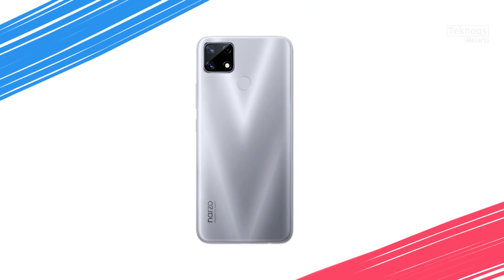The Narzo 20 is priced at 10,500 rupees with 4GB RAM and 64GB internal storage, plus a dedicated SD card slot expandable to 256GB. Both Redmi 9 Prime and Narzo 20 have basic features including rear-side fingerprint sensors.